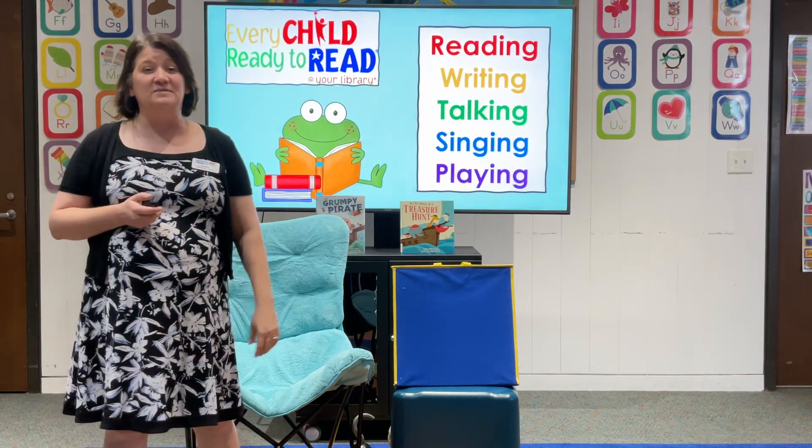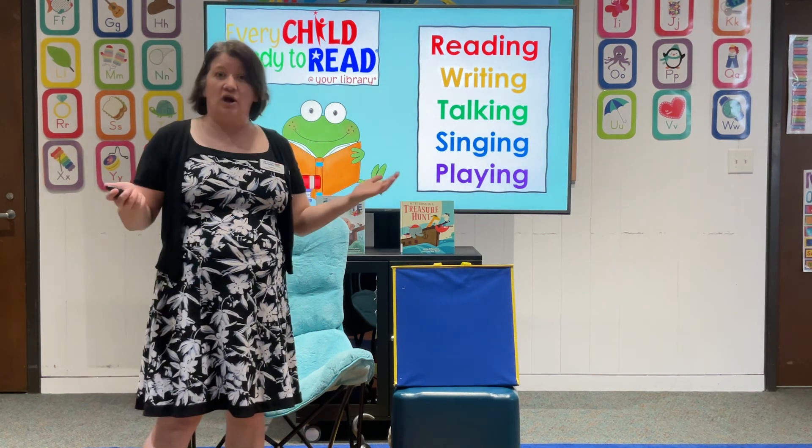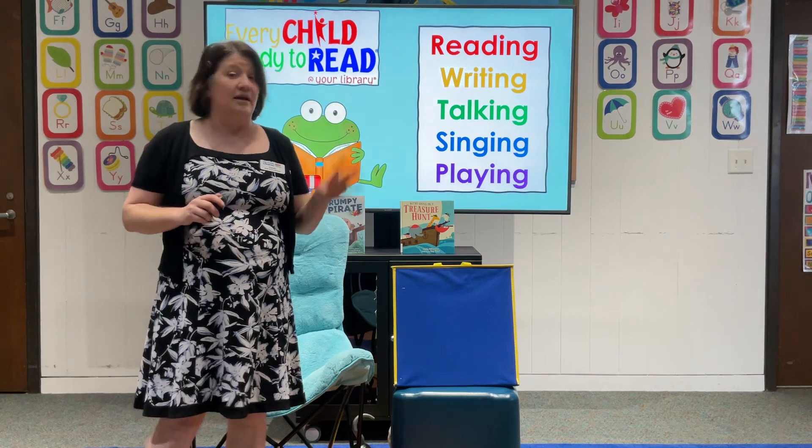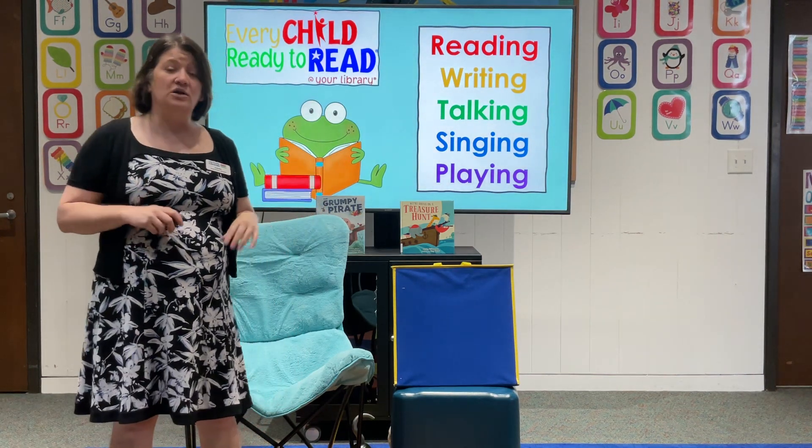All of our storytimes at Lee County Libraries focus on the five pre-literacy skills from Every Child Ready to Read at your library. They include reading, writing, talking, singing, and playing, and we're going to do each of those today.